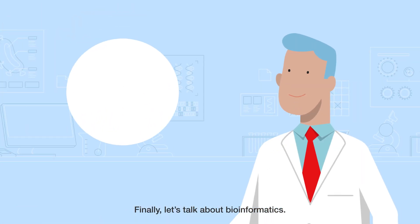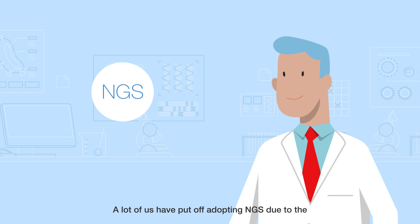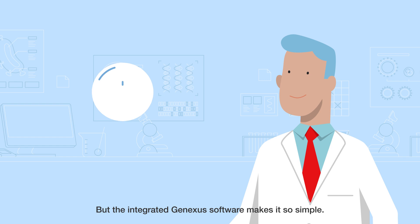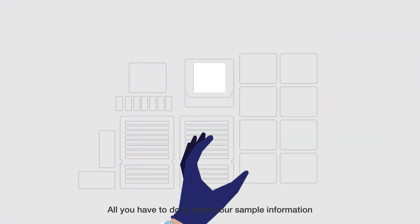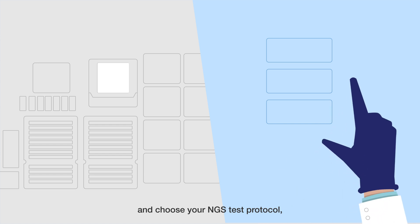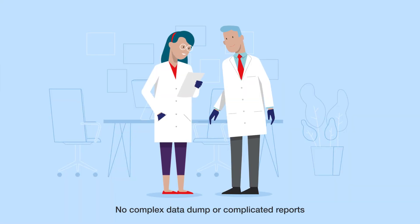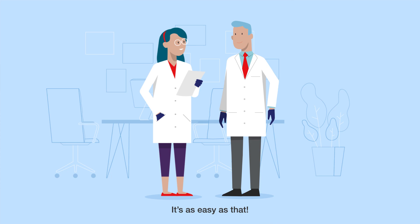Finally, let's talk about bioinformatics. A lot of us have put off adopting NGS due to the challenging bioinformatic analysis that's usually involved. But the integrated GeneXus software makes it so simple. All you have to do is enter your sample information and choose your NGS test protocol, and you will receive a fully analyzed and annotated report. No complex data dump or complicated reports only a bioinformatician could read. It's as easy as that.